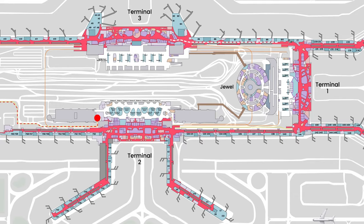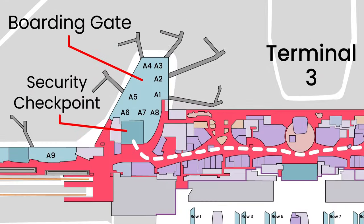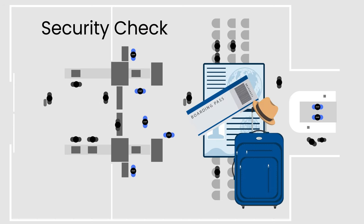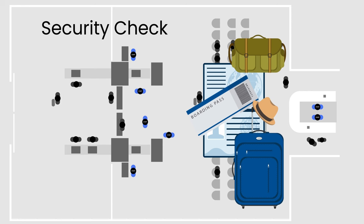When it's time to board your plane, proceed to your boarding gate. At the boarding gate, you need to pass through the security checkpoint, where security officers will check your boarding pass, carry-on, and personal belongings. This is the only checkpoint you must go through during your transit.